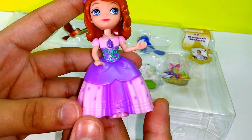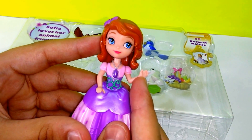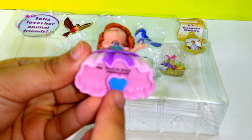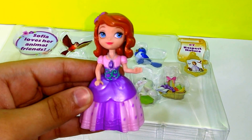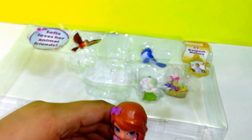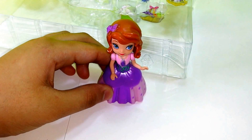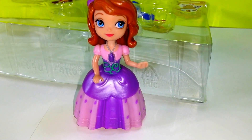She is wearing a beautiful dress and she can move her arms. She also has her amulet. You can also place her on the castle, but we don't have that today — it's sold separately. And she can stand up by herself.